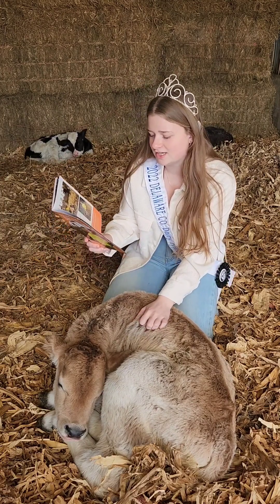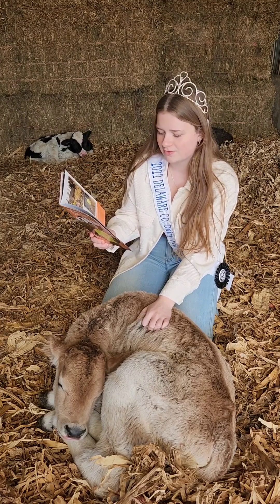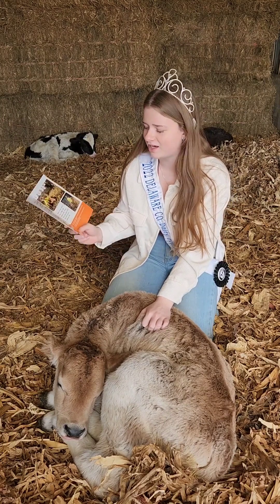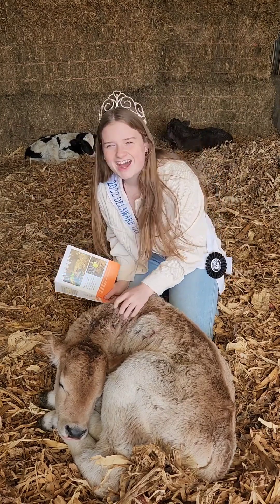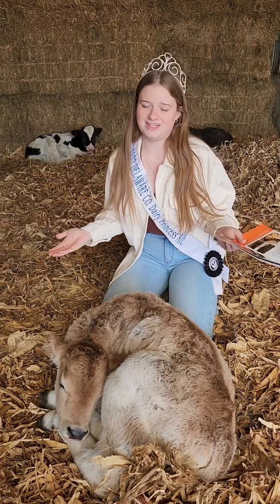Lucas's family raises Jersey cows. Jerseys are usually brown and are great at making milk. Another popular breed of dairy cattle in the U.S. is Holsteins. Holsteins are black and white. Right here, I have a Brown Swiss cross. She is both Brown Swiss and Holstein.